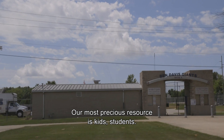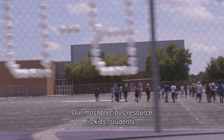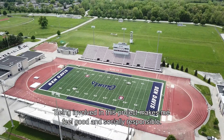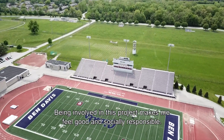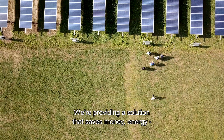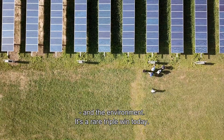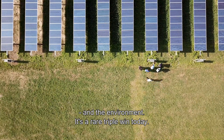Our most precious resources are kids, children, students — so being involved in this project really makes me feel good and socially responsible. We are providing a solution that's going to save the school community not only money and energy, but the environment as well. It's a very rare triple win in today's world.